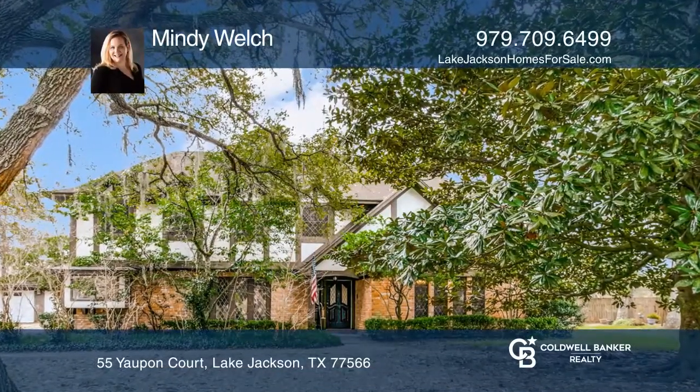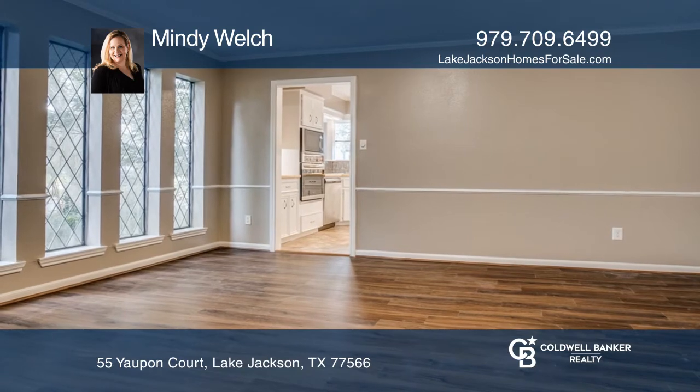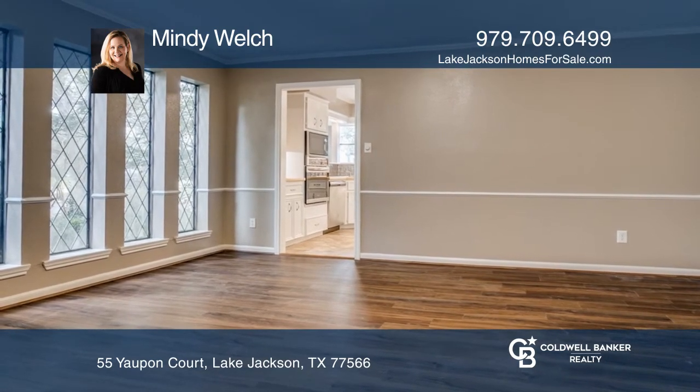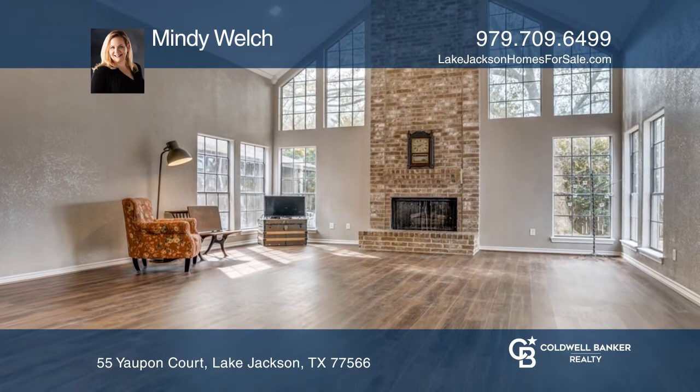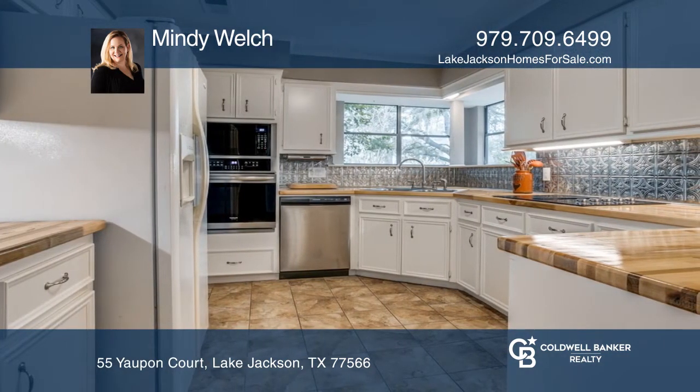Large oak wood forest home on a big cul-de-sac lot with gorgeous mature magnolia and live oak trees. Plenty of room to entertain in the very spacious formal dining and huge living room with built-ins, high ceiling, and gas log fireplace.